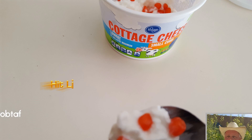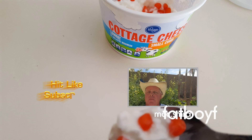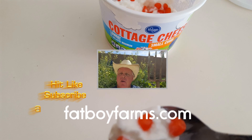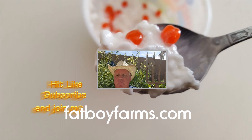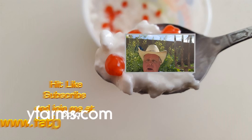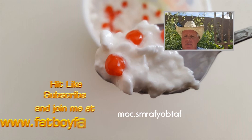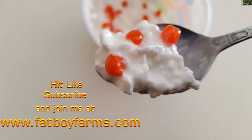If you enjoyed this video, please hit the like button so other people have the opportunity to see the video. You can also subscribe to see more videos, or go to my website at www.backyardgarden for other videos and tips. You'll find all that you need. Thank you so much for watching.